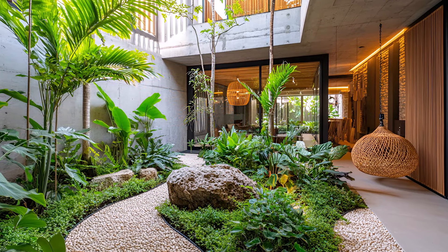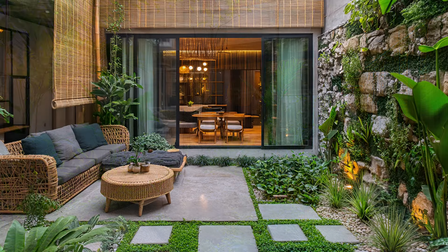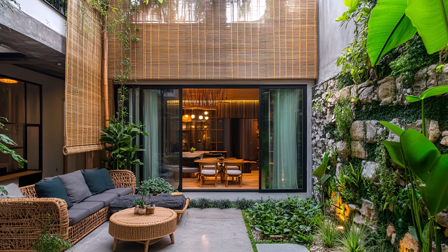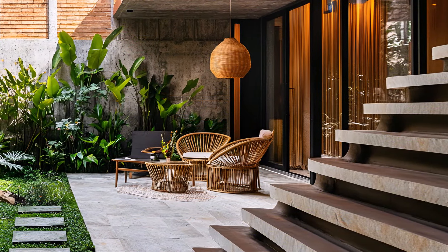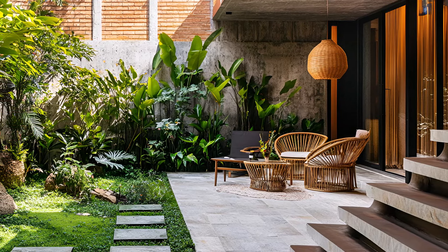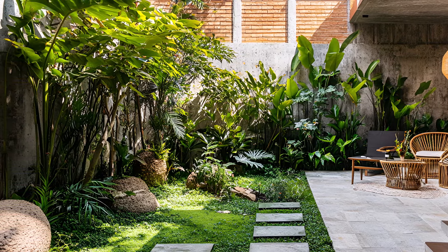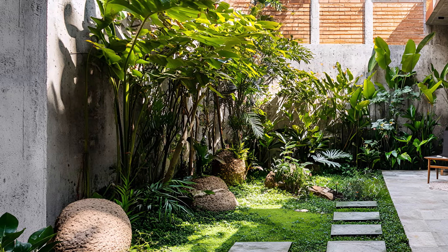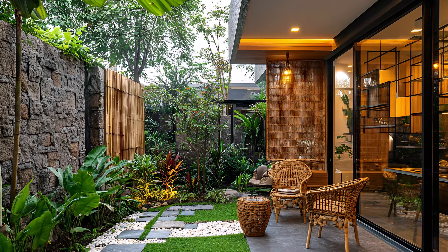In the heart of the city, where concrete jungles reign, lies a hidden place — a tropical-inspired urban house, a harmonious blend of nature and contemporary living. Step inside and be transported to a world of warmth and relaxation. The living space is a symphony of textures, with rattan furniture adding a touch of bohemian elegance. Sunlight streams through the glass walls, illuminating the room with a golden glow.